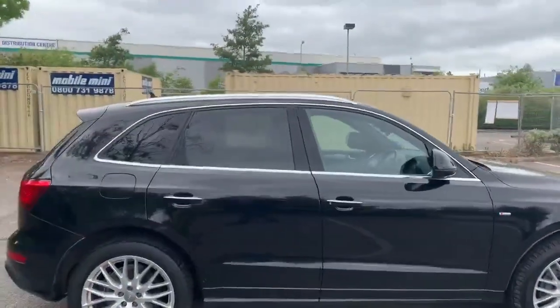Let's take a quick look at the back of the vehicle. At the back as well we have the full black leather interior.